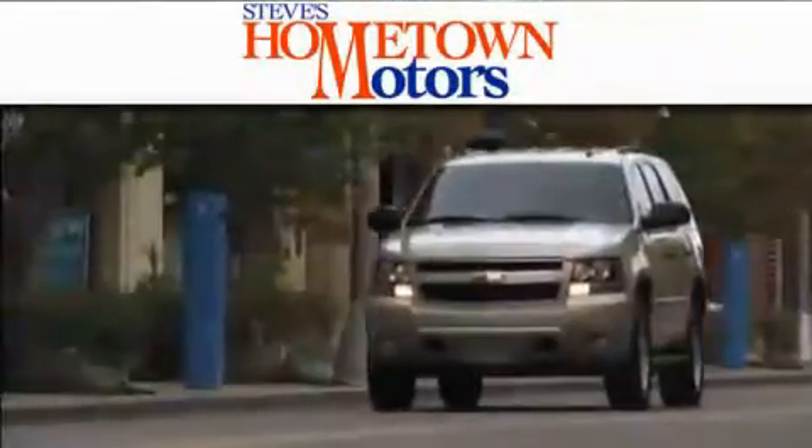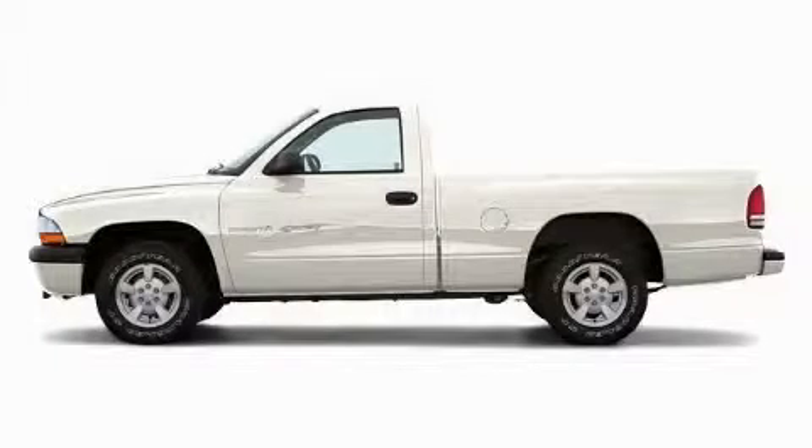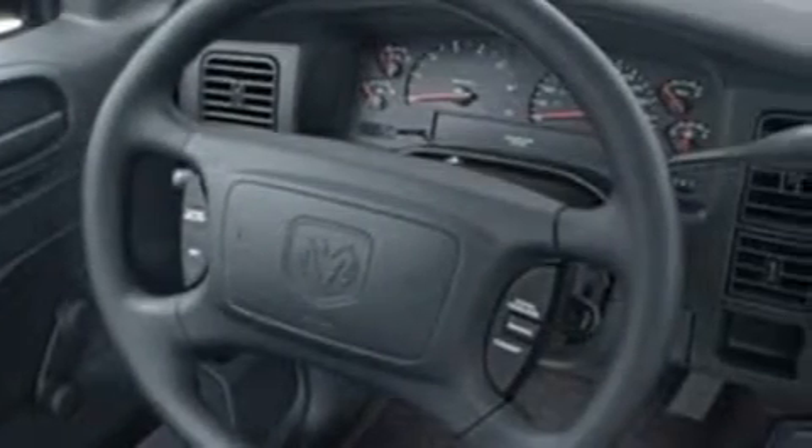Another fine vehicle offered by Hometown Motors. This is a 2001 Dodge Dakota. Whether hauling, commuting or towing, this truck is the right one for you.